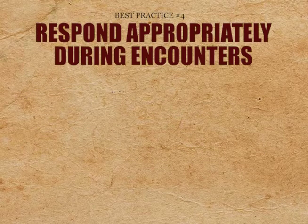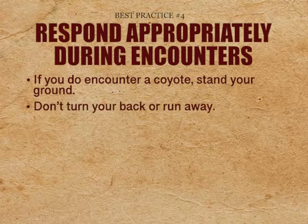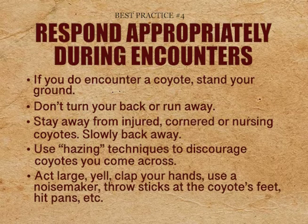Best practice number four: respond appropriately during encounters. If you do encounter a coyote, stand your ground. Don't turn your back or run away — the coyote can reach speeds of 40 miles an hour, while the top speed of a human is 28 miles an hour. Stay away from injured, cornered, or nursing coyotes and slowly back away. Most importantly, use hazing techniques to discourage coyotes you come across: act large, yell, clap your hands, use a noisemaker, throw sticks at the coyote's feet, hit hands, etc.